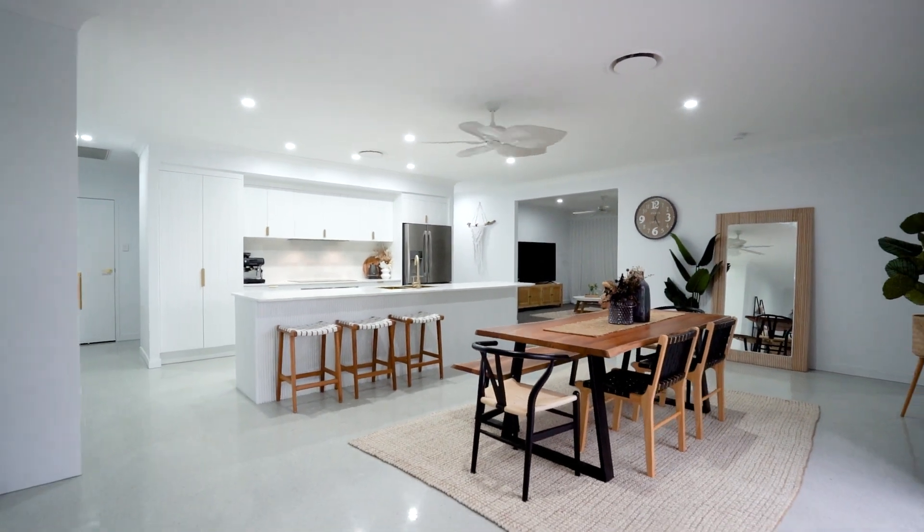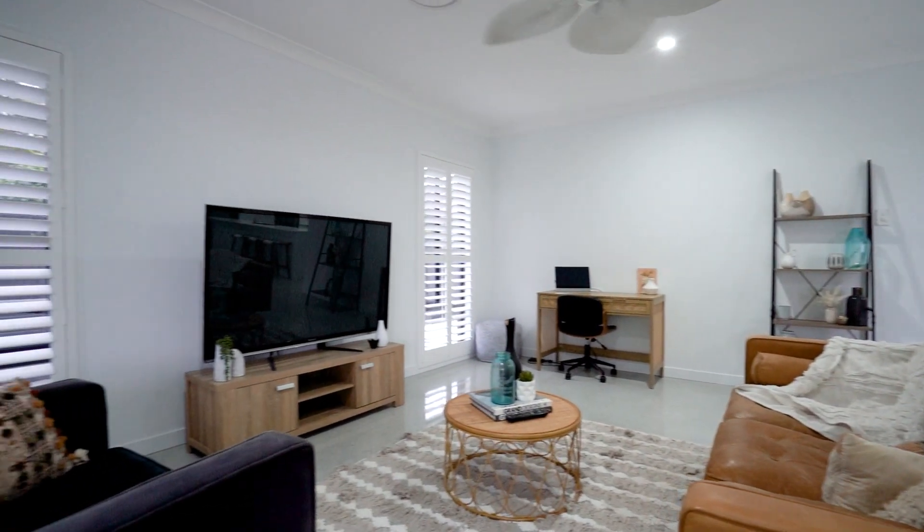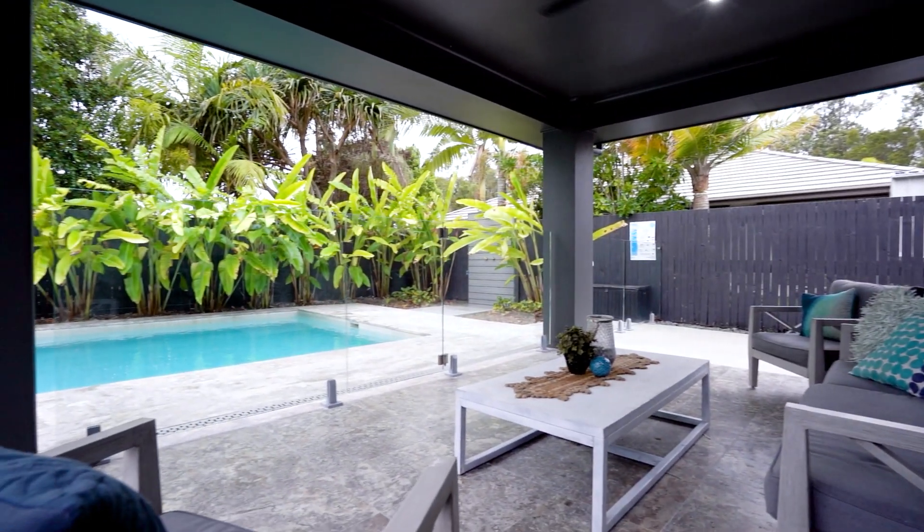I really love how this home flows seamlessly from the living to the outdoor entertaining to this brand new beautiful north-facing pool.